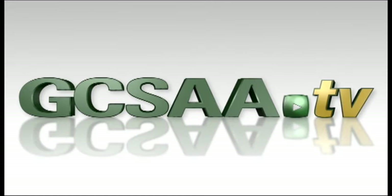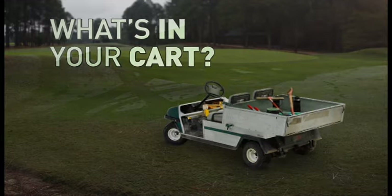GCSAA-TV asks the question on every superintendent's mind: What's in your cart?